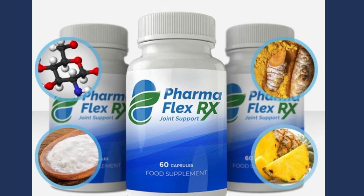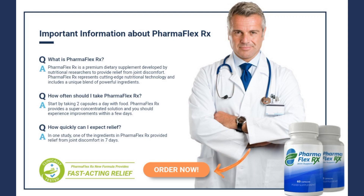PharmaFlex RX solves joint and muscle pain and is only sold on the manufacturer's official website. Beware of fake websites that sell fake products. To shorten your search process, the link to the PharmaFlex RX official website will be in the description of this video.